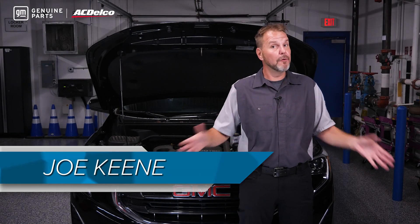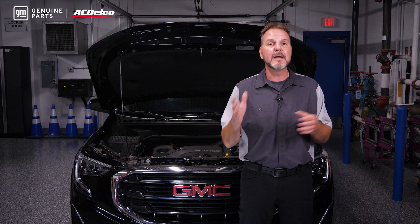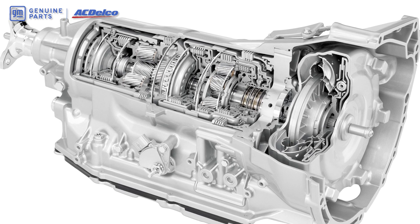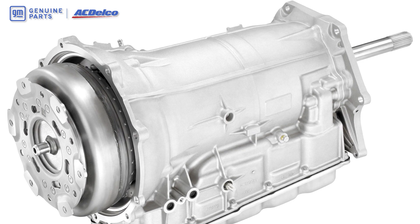If you look under GM vehicles, you might think at first glance that most transmissions and transfer cases look the same. In reality, each transmission is built for a specific application and calibrated for the individual vehicle. This actually makes a GM transmission or transfer case unique to each vehicle.